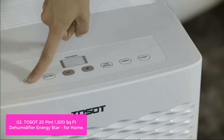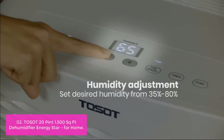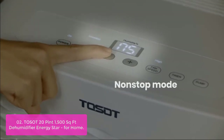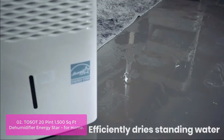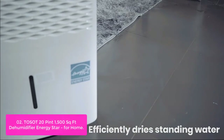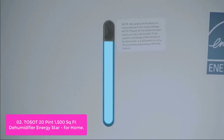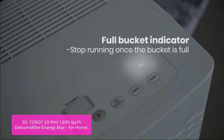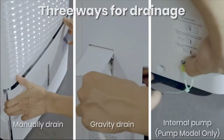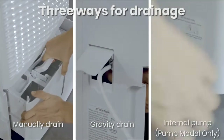List number two: TASA 20-Pint 1500 SQ FT Dehumidifier, Energy Star for Home. TASA dehumidifiers remove moisture to solve all of these problems for you. It helps to think of your TASA dehumidifier like a vacuum cleaner — it sucks in air from your room, removes the moisture, and then blows the moisture-free air back into the room again. This dehumidifier is so quiet you might forget it's there, with a peak sound level of 48 decibels, almost as quiet as a private suburban street or a normal conversation at home.